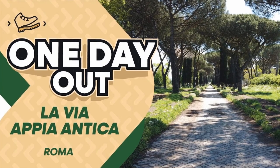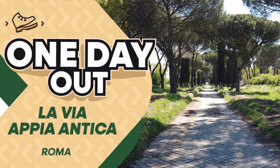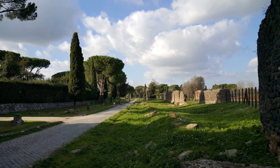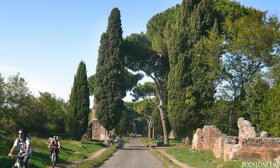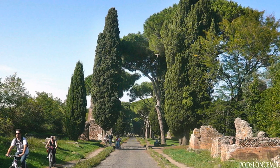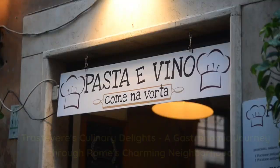To embark on this captivating journey through time, take a short bus ride from the city center to the Appian Way's starting point. As you walk, be sure to explore the various ruins and sites along the way, each with its own story to tell. Whether you're a history enthusiast, a nature lover, or simply seeking a unique experience in Rome, the Appian Way has something to offer for everyone.